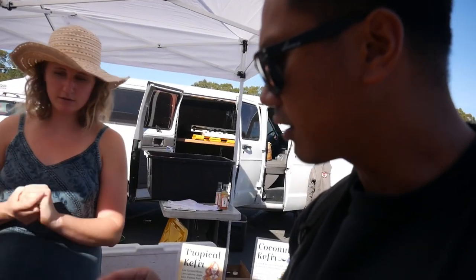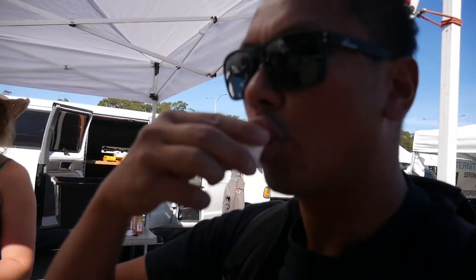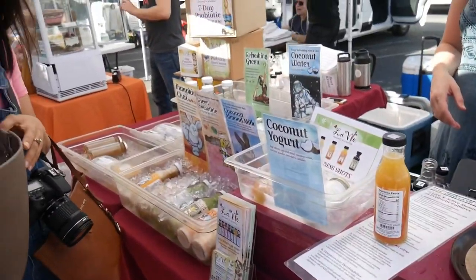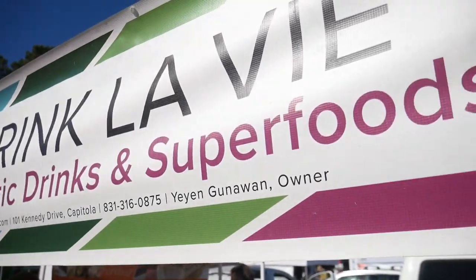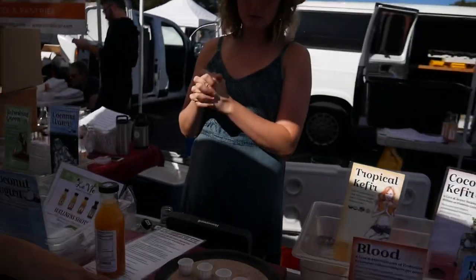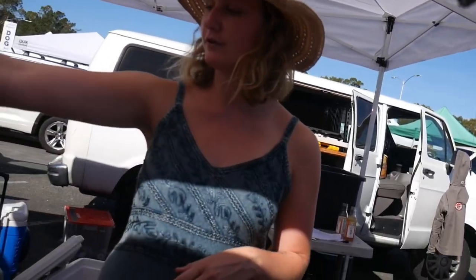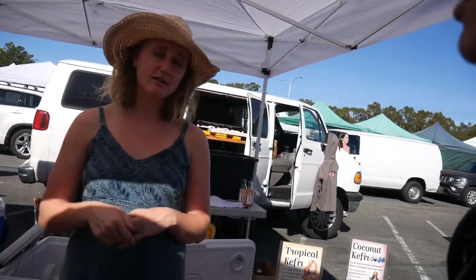Crack it open ourselves — coconut water. Oh wow, nice. That's really good. So I'm here at Drink La Vie. We have some red juices, fresh juices, smoothies and food too. All raw, vegan, gluten free. It's a really good ending.